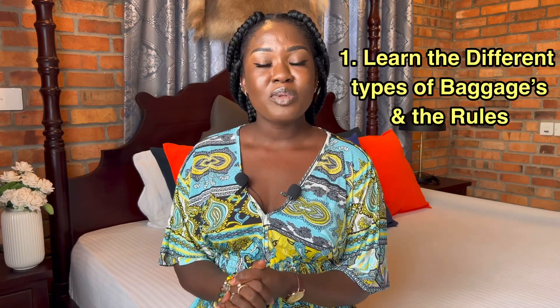Try to do these things a few days before your traveling date so you are sure you are completely set and ready to travel. The first on my list is: learn the different types of baggage and the rules.